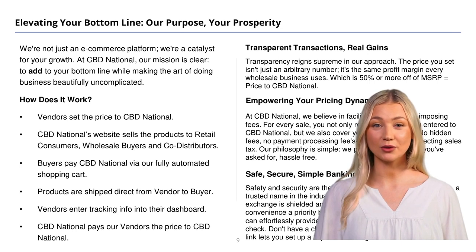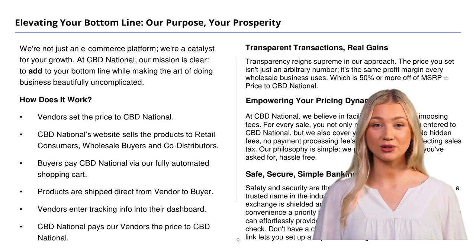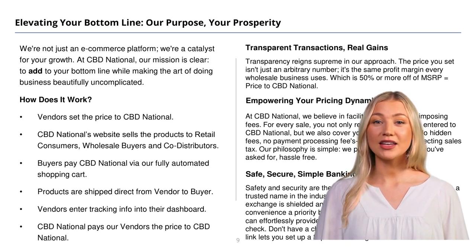At the end of each month, we'll send you a sales report and pay you. We pay you the price you entered to CBD National, putting you in full control. Plus, we provide full customer support, eliminating the need for sellers to handle customer service or direct communication between buyers and sellers. At CBD National, we handle everything for you. With our streamlined process, selling your products to a wide range of buyers has never been easier.